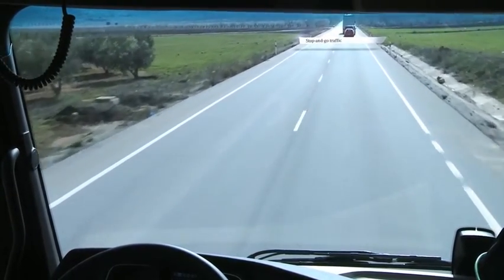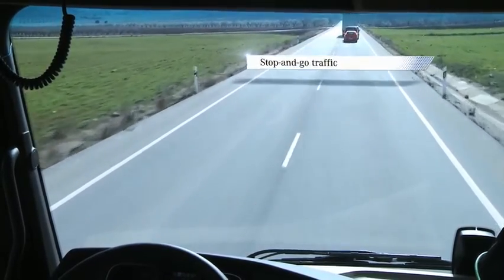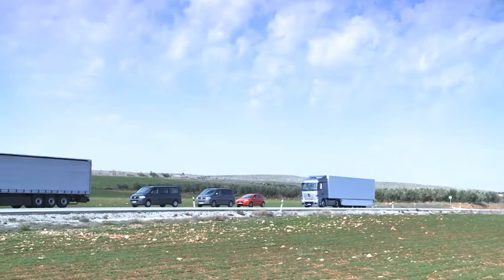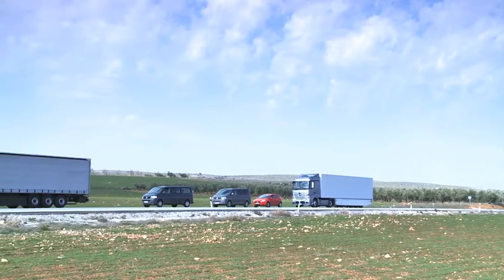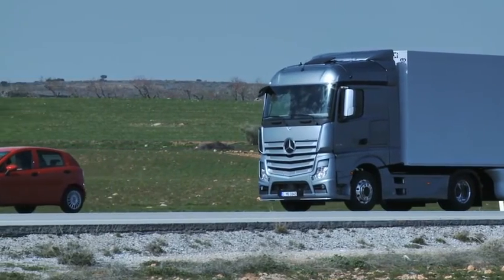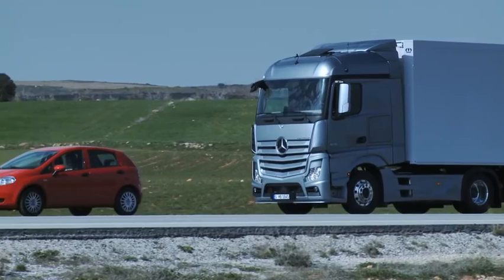Proximity Control Assist's new stop-and-go function slows down the vehicle automatically to a standstill in stop-and-go traffic, and moves off again after a short stop of less than 2 seconds without requiring any intervention on the part of the driver.